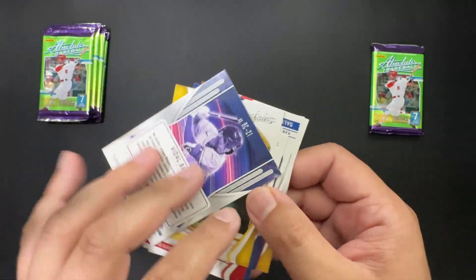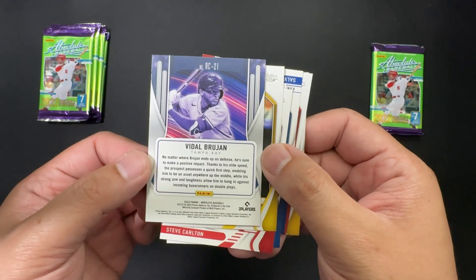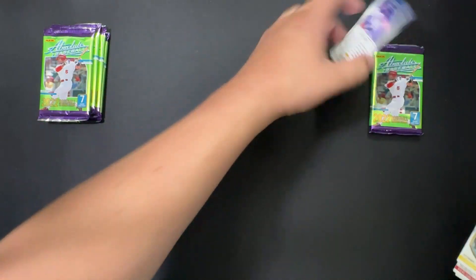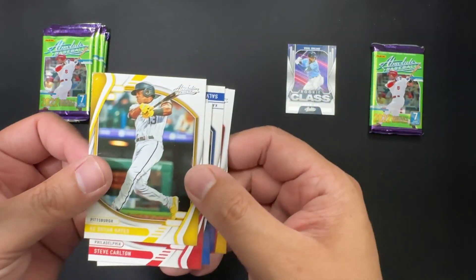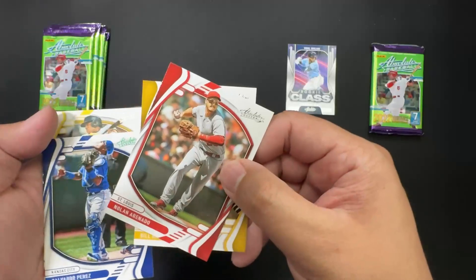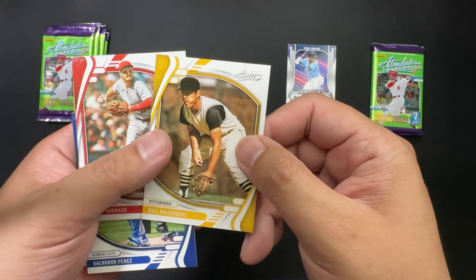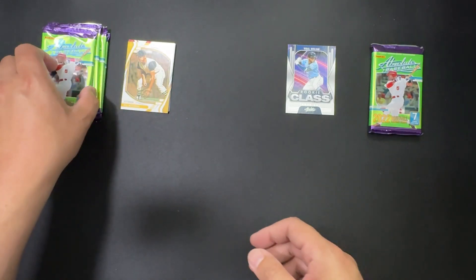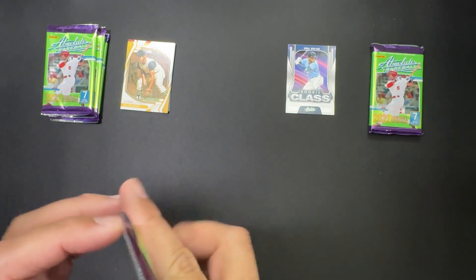Steve Carlton, Cabrera Hayes, rookie class Vidal Brujan, and is this an insert? Yeah, sure, why not. Oh well, that's instantly devalued. Salvador Perez.